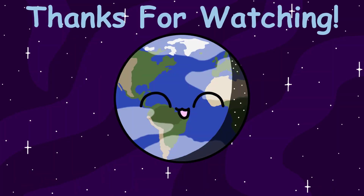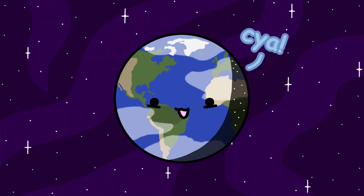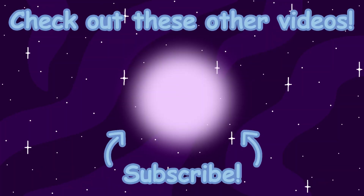Thanks for watching until the end. Sorry I got a little mad there. I hope you enjoyed it, and I'll see you guys in the next video. Bye!